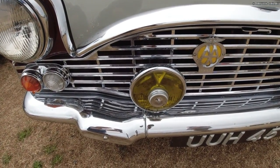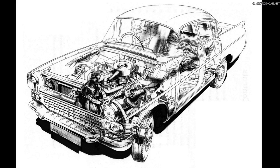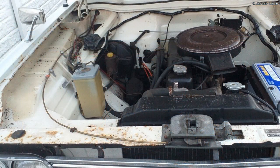The 2.3-litre six-cylinder straight-six engine had a compression ratio of 7.8 to 1 and produced around 82bhp at 4,400 revs. A lower compression version was also available, fitted with a single Zenith carburettor.